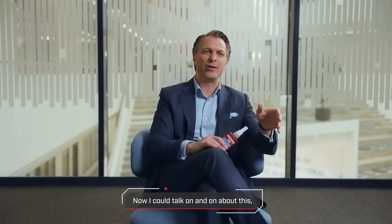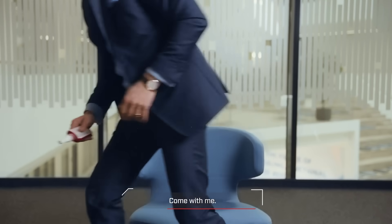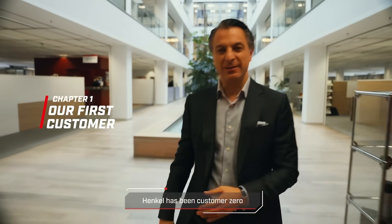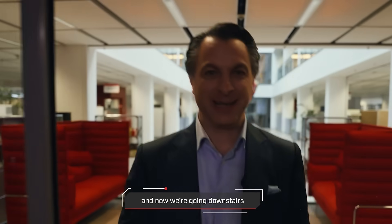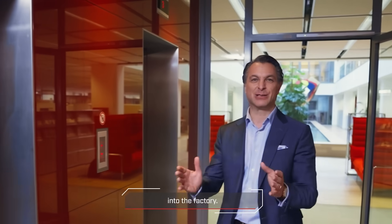I could talk on and on about this, but we stop here. We go into the factory and have a look. Come with me. Henkel has been customer zero for all our Loctite Pulse applications, and now we are going downstairs to my favorite place here on the premises — into the factory.